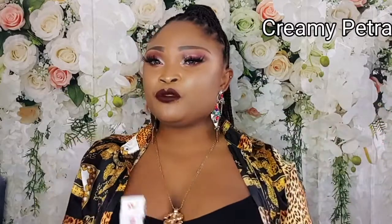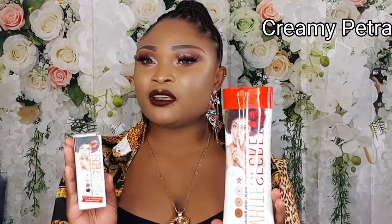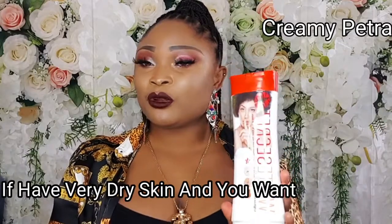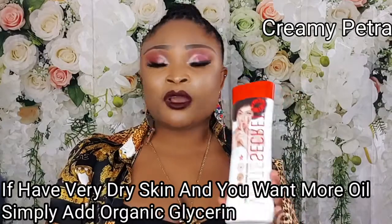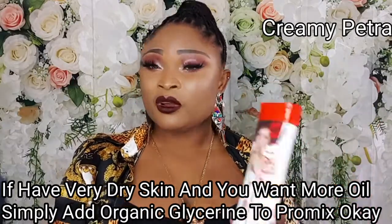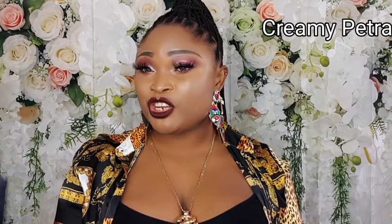So if you want to achieve two, three or more shades above your normal skin tone, this product is extremely amazing and effective. You can go ahead and add glycerin oil to this cream. Please do not add harsh chemicals to this cream — do not mix this cream with harsh chemicals or gel. Avoid mixing your lotions with harsh chemicals or gel.